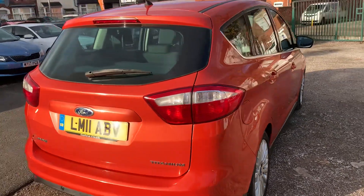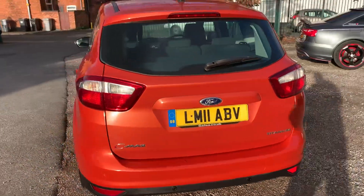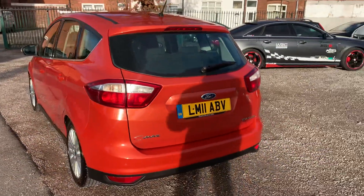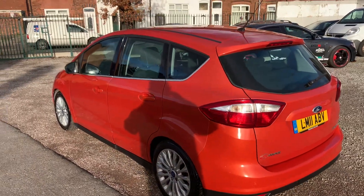Ultra practical car, there's loads of room inside for the family. It's got some good spec — we've got parking sensors, auto lights, Bluetooth, cruise control, air conditioning, and alloy wheels.